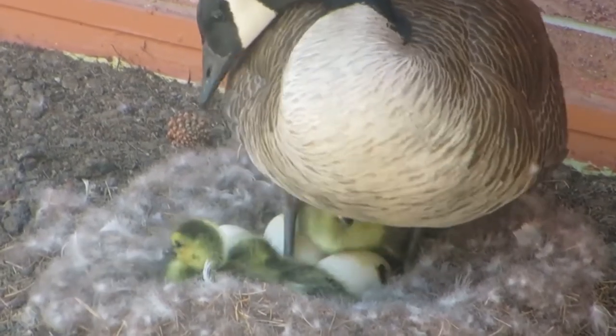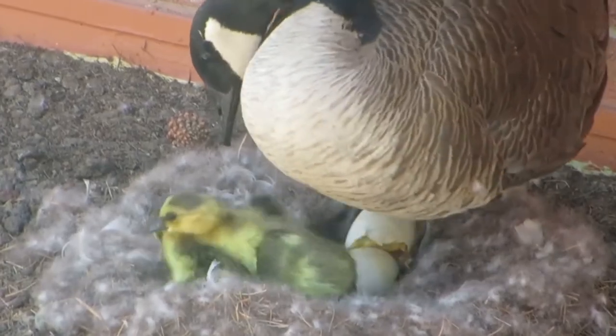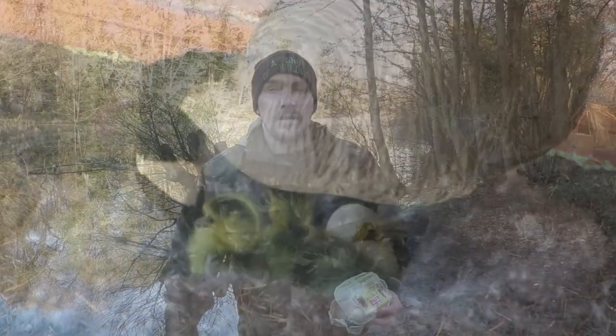Feel free to share your theories in the comments down below. If you thought this video was all white, or maybe you've hatched a plan to learn a bit more about British wildlife, then check out this video on the screen now. Thanks for watching and I'll see you next time.